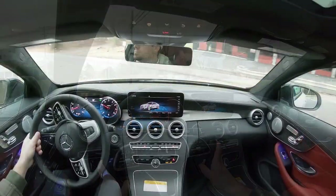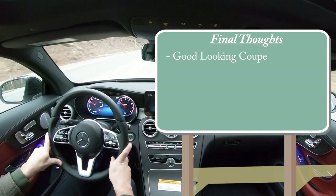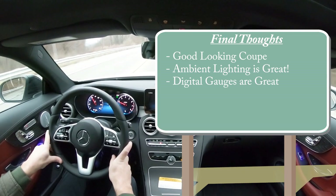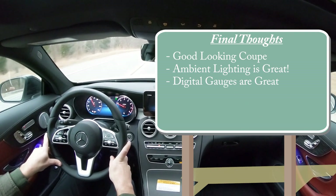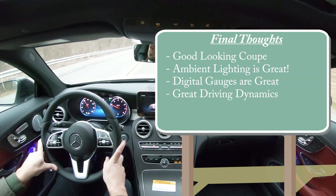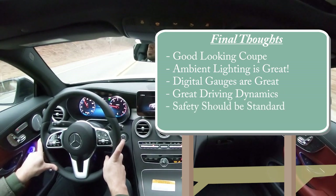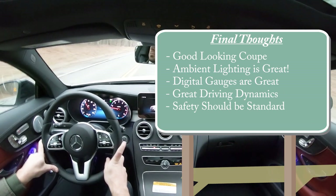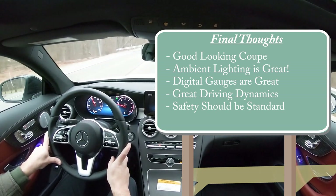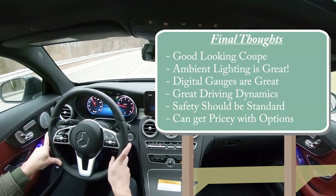Final thoughts: the C300 Coupe is still incredibly good looking — elegant yet performance-oriented. The ambient lighting is wonderful, the digital gauges are insanely customizable, and the driving dynamics — braking, handling, acceleration, and paddle shifters — are all great. Constructive criticism: that Driver Assistance Package should come standard, especially on a luxury vehicle when Toyota, Honda, Hyundai, and Kia all include those features standard. The car can also get quite pricey with options — this tester comes in around $59,000.